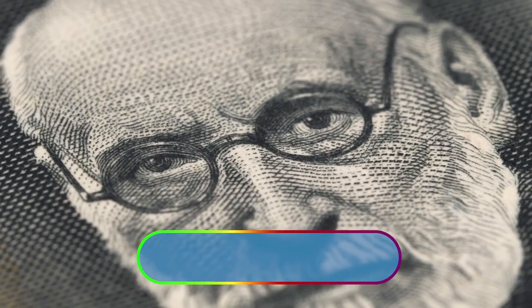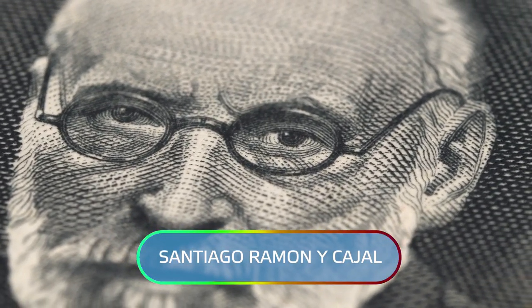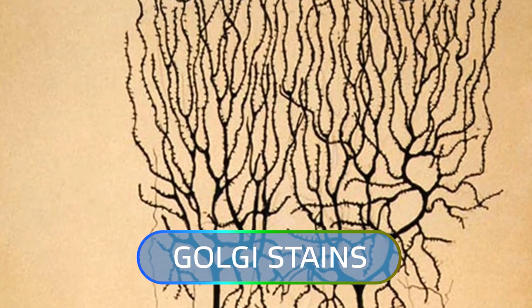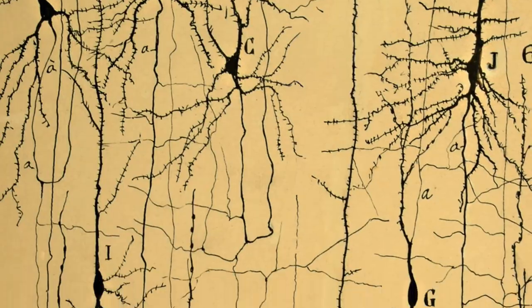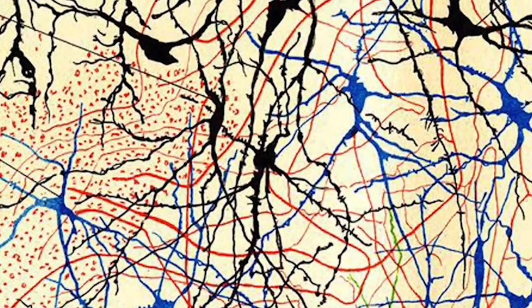One of my other major influences for my science art comes from Santiago Ramon y Cajal. He was a Spanish scientist and artist who was one of the first science artists. He did Golgi stains, which means that he dyed neurons black and then looked through a very simple microscope and drew what he saw by hand. His art has formed much of our understanding of how neurons are connected in networks today.